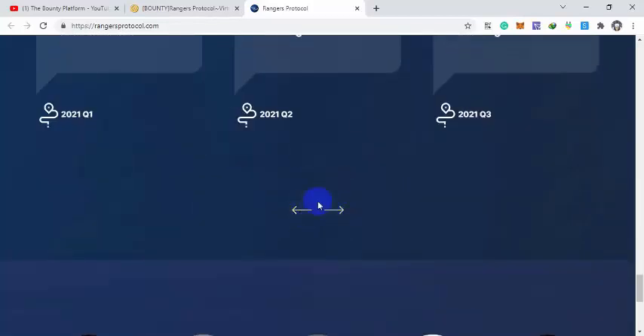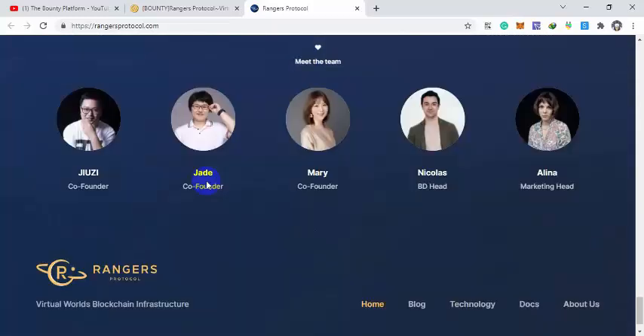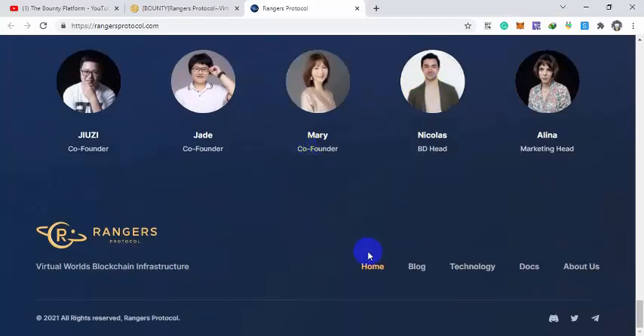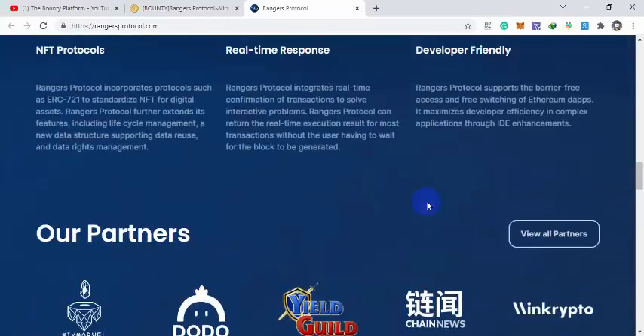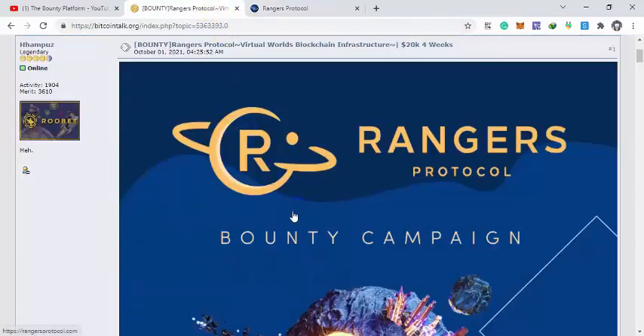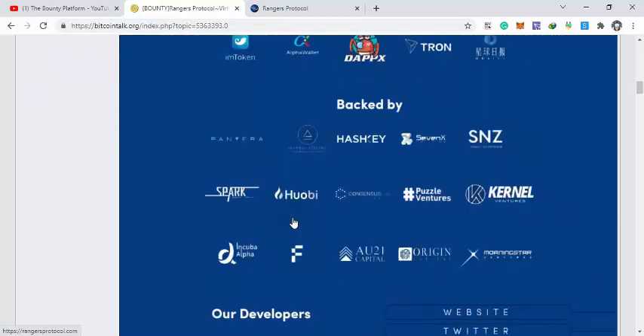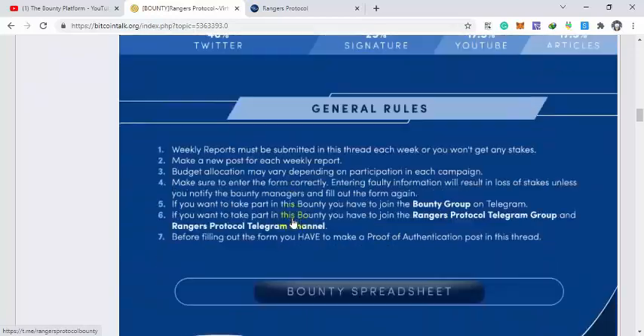There is a roadmap showing which quarter targets will be achieved. Their team has years of experience, and you can read their blog, join their Telegram, Twitter, and Discord to discuss the project with other interested people. Their bounty is also running — the link will be in the description below. Thanks for watching.